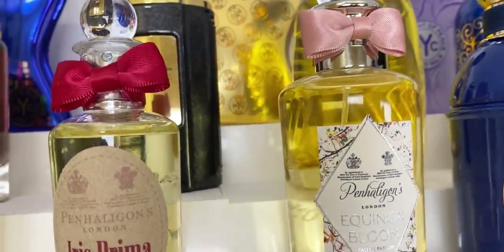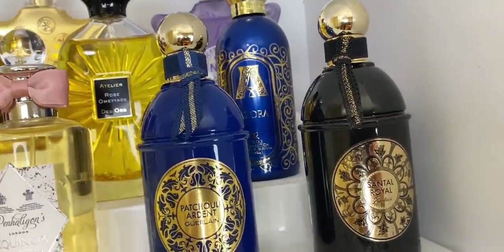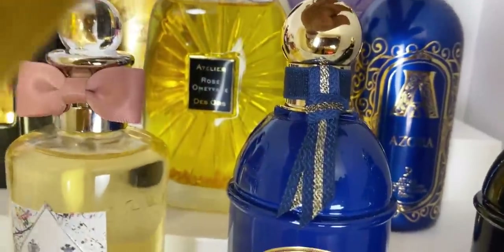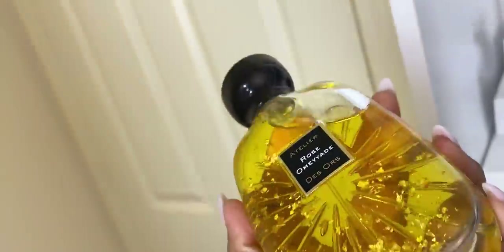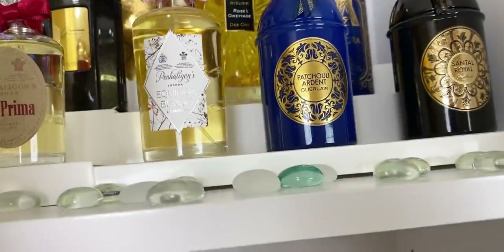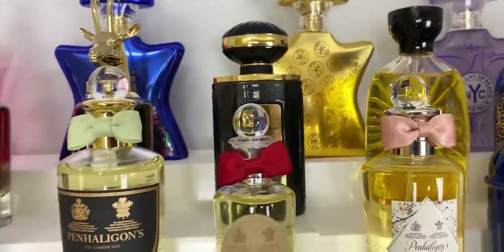Then we have Equinox Bloom, a nice floral. Over here we have Patchouli Ardene and Santal Royal — all from Ormonde Jayne. Here we have Azura from the Attar collection and Rose Omaria. Oh my god, look at this — look how beautiful this is! And we have Al Haramain Jour Noir. So that's the top shelf.